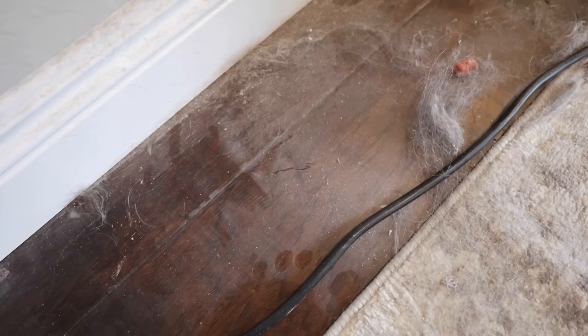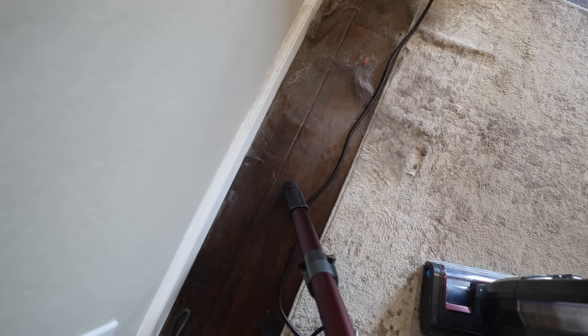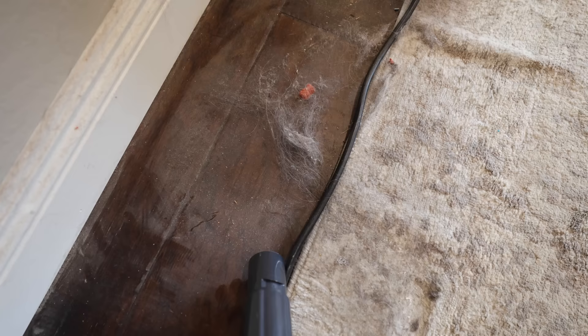Under our furniture it is full of dust and dog hair and cat hair in all those areas where a vacuum can't get under all the time. While we had everything pulled out, I just took a few minutes to vacuum and mop the floors.